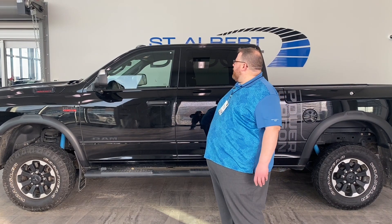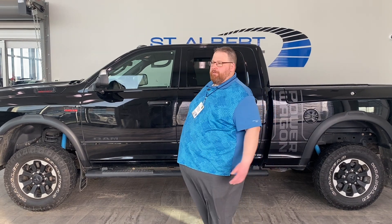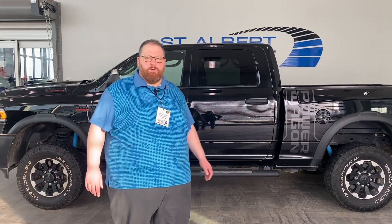Love to have you come down and take a look. There are lots of features on this that we didn't go over. Come take it for a ride and see if it's for you. Talk to you soon.